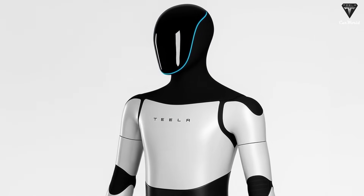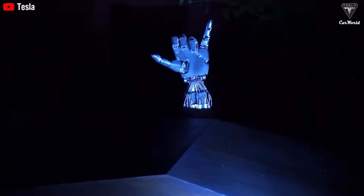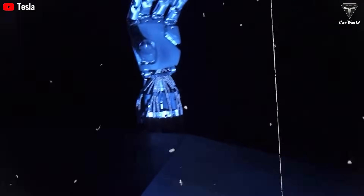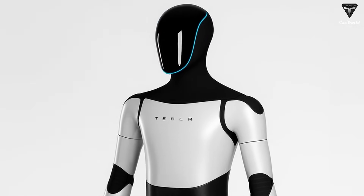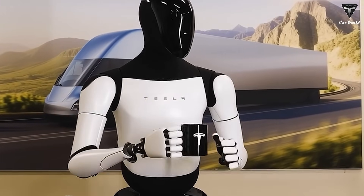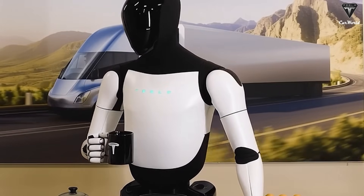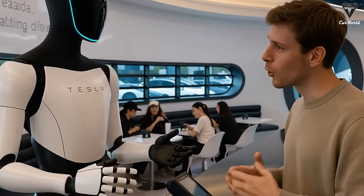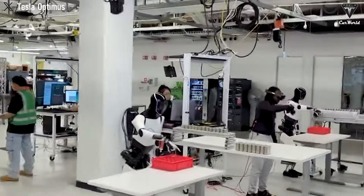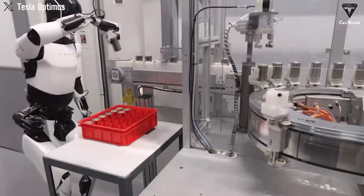One of the most significant upgrades in Tesla Bot Gen 3 is its hands. The Gen 3 version will feature hands equipped with 22 miniature motors, mimicking the human tendon system. These hands will allow the robot to perform tasks with a level of dexterity and precision that makes the current generation of robots seem obsolete. Musk has referred to these hands as a mechanical marvel of humankind, emphasizing that building them was more challenging than designing the SpaceX rocket or an EV.